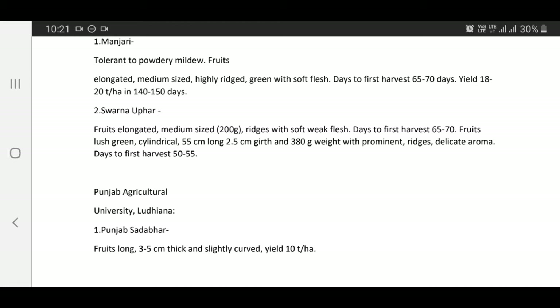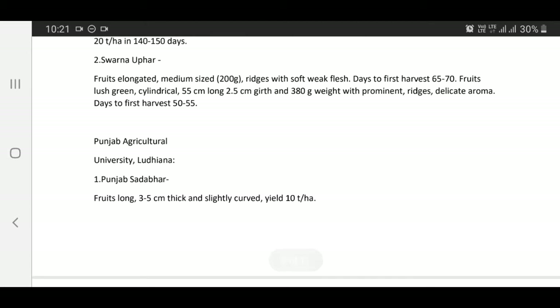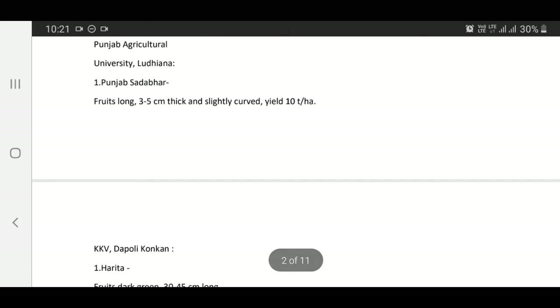Varieties released by Punjab Agriculture University, Ludhiana: Punjab Sadabahar — fruits long, 3 to 5 cm thick and slightly curved, yield 10 tons per hectare.